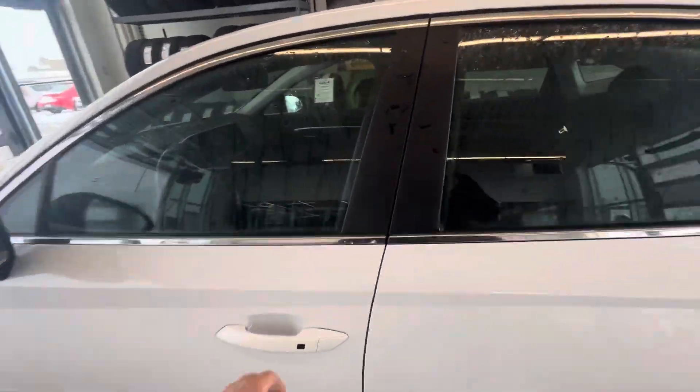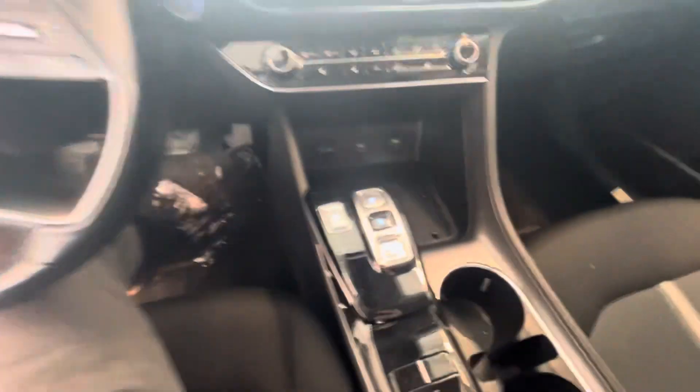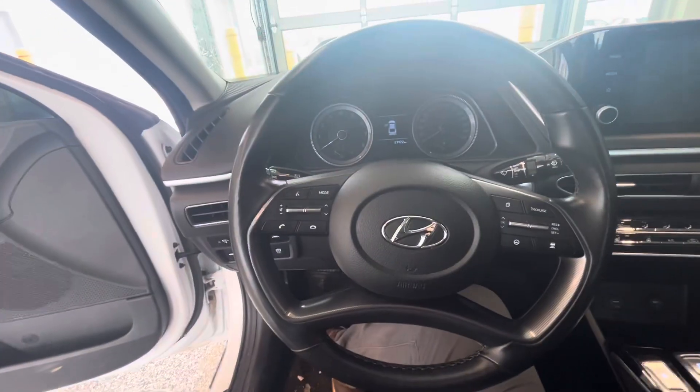I'll show you inside here. You got the all push button for your park, reverse and drive. You got heated seats, heated wheel. You got your traction control, blind spot monitors, all your wheel controls.